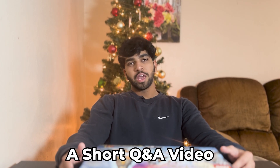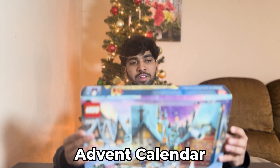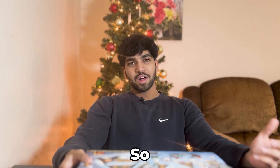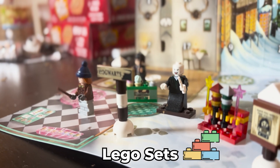Hey guys, so I wanted to do a short Q&A video to celebrate hitting 4,000 subscribers. I also got this advent calendar, but I realized we won't be here during Christmas, so why not build it right now? So I'll be reading some questions and answering them while building some cute Harry Potter Lego sets.